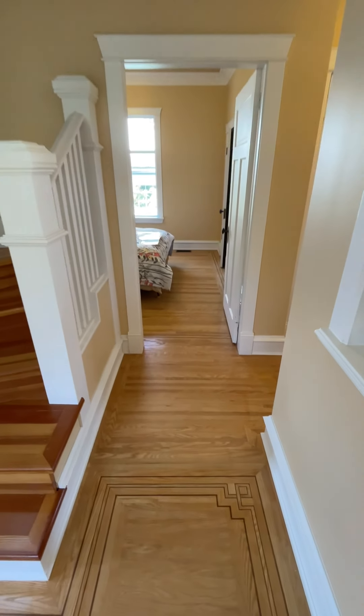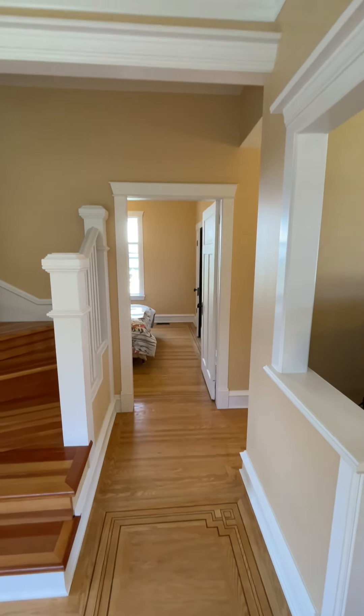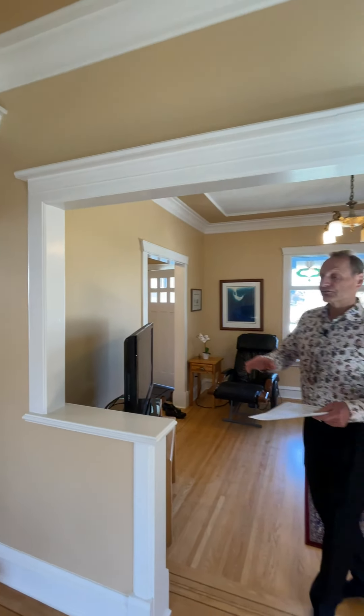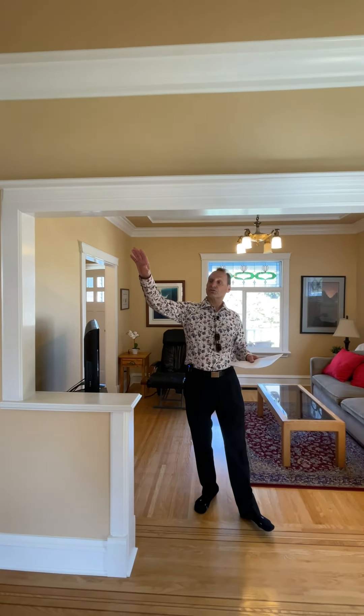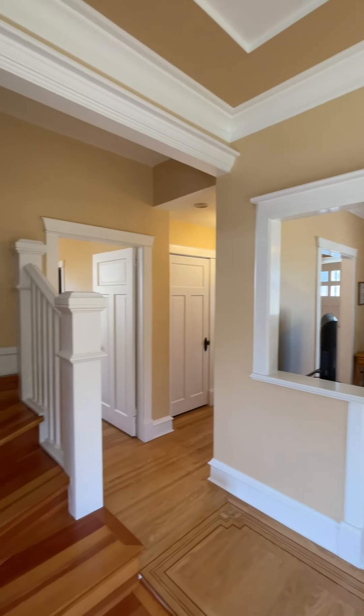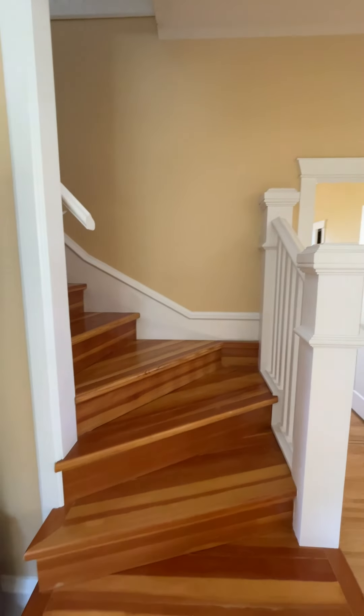I believe it's walnut used for the inlay on those floors — really, really well done, so it's all custom flooring. On the stairs and upstairs, we've got fir flooring — that really warm, rich fir floor that we see throughout.